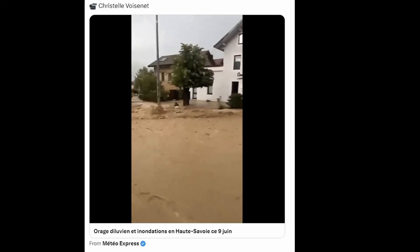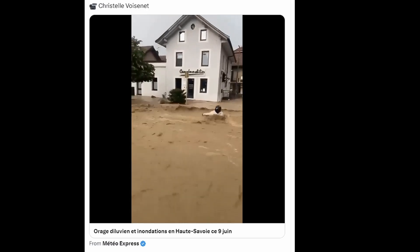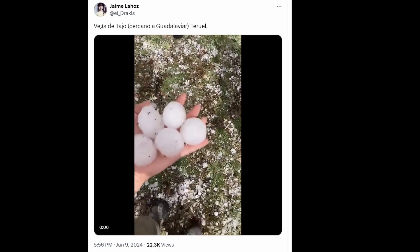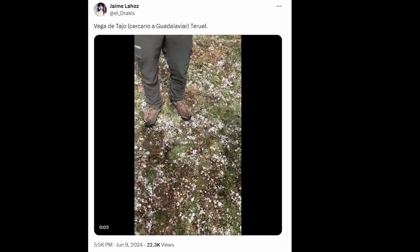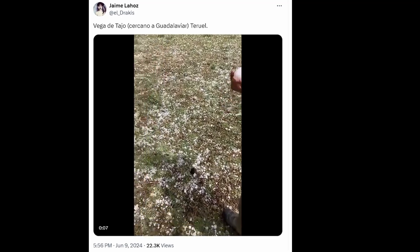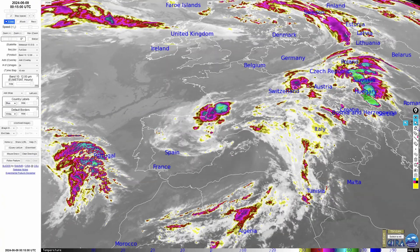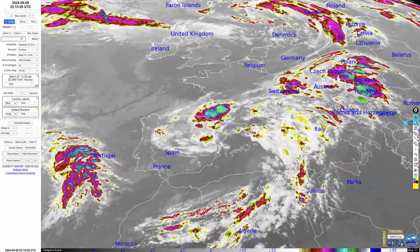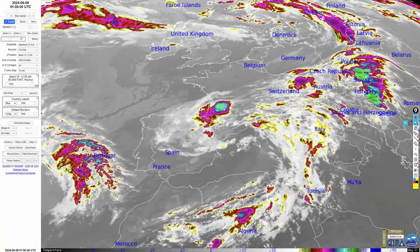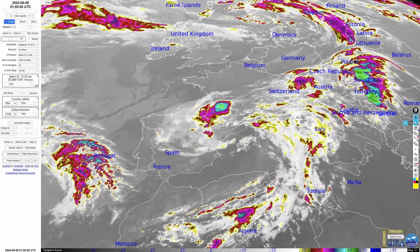This system in the western Mediterranean has already brought heavy rain and flash flooding to Cologne-Sue-Salave in the Haute-Savoy Department in the Auvergne-Rhône-Alpes region in eastern France yesterday evening. And in Spain, severe thunderstorms - reports of large hail in Vega de Tahoe Terriel. We can see a satellite animation of these flooding events. This is the infrared, where the blue colors into pinks and cyans and greens are the really deep thunderstorms causing this severe flooding rain - you can see it in southwestern France over here.